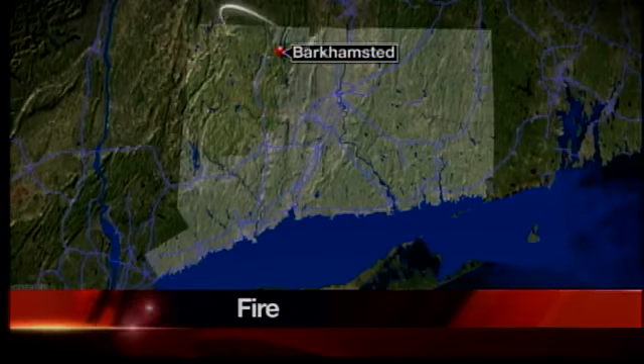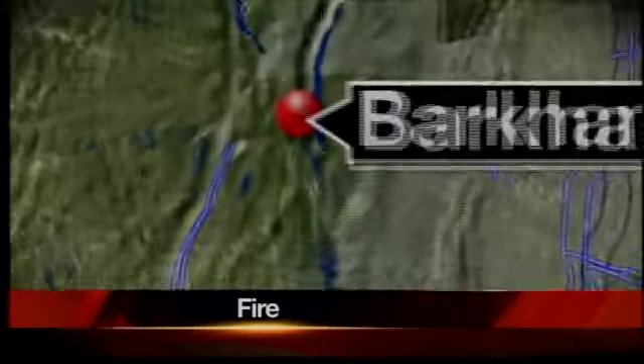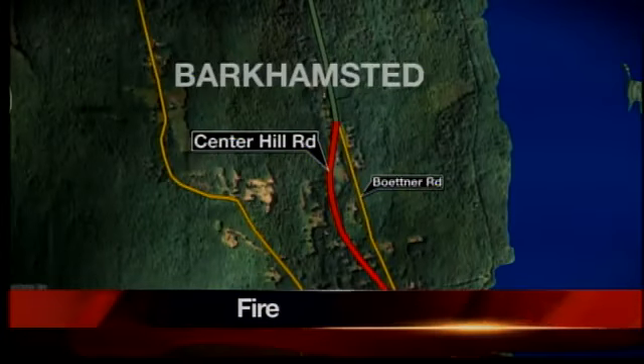In Bark Hampstead this afternoon, it broke out on Center Hill Road after 4 o'clock this morning. NewsAid's Ken Pierce on the scene with a look at the damage.